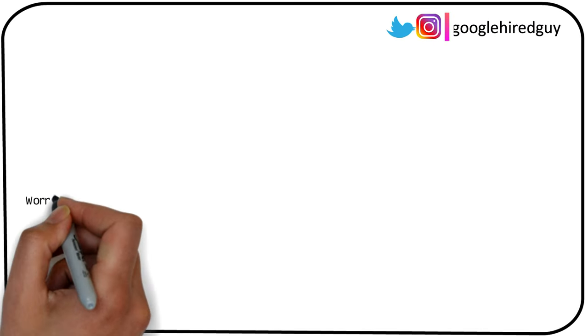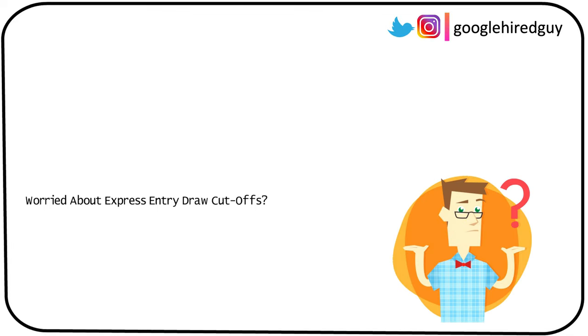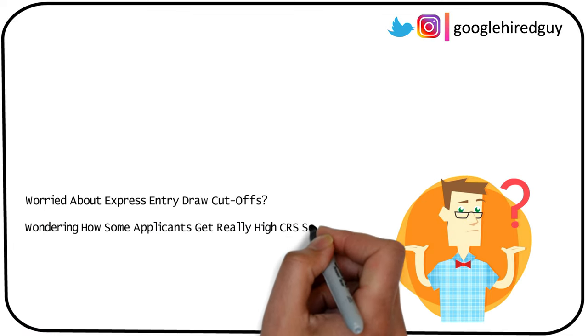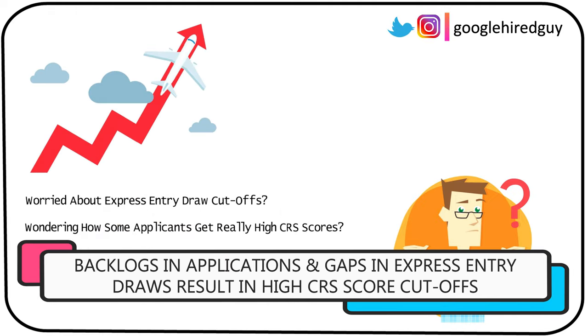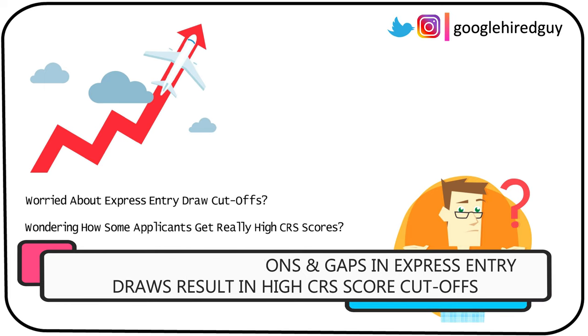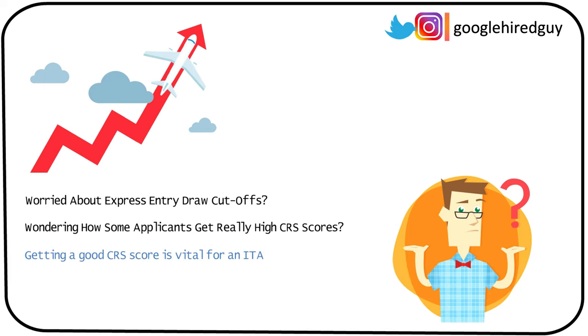Hey guys, hope you're doing well. Are you worried about the constant high cutoffs for express entry draws and are you struggling to keep up with applicants with really high CRS scores? There's been a huge increase in the number of applications IRCC receives each day resulting in these high cutoffs, and getting a high CRS score is really important right now.